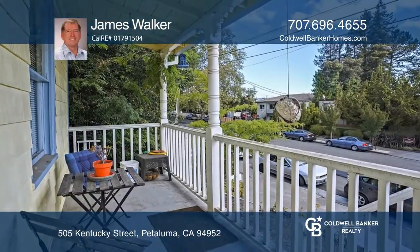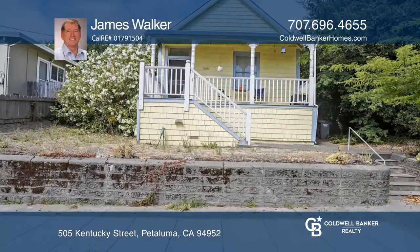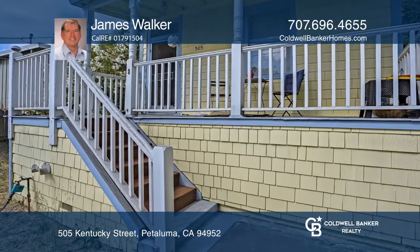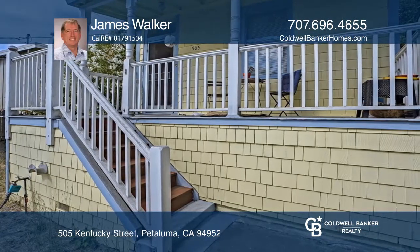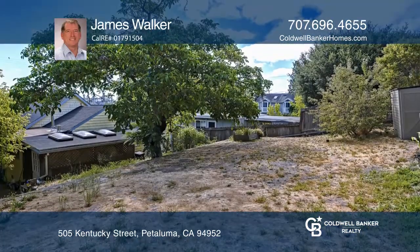Welcome to wonderful 505 Kentucky Street, ideally located close to downtown Petaluma. Enjoy an abundance of dining experiences, gathering areas, and many antique shops. This charming and cute home offers three bedrooms, two bathrooms, and a good-sized lot for entertaining and gathering with all your guests.